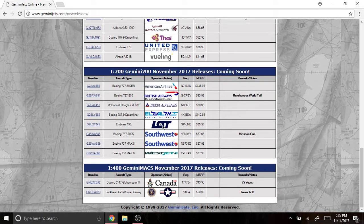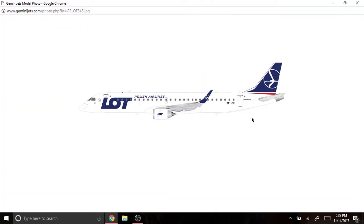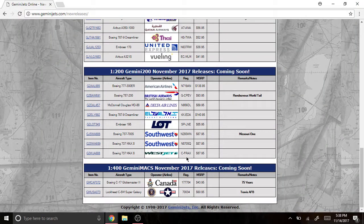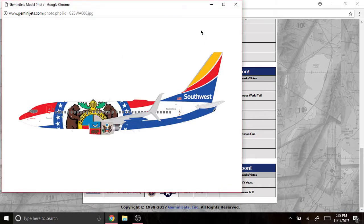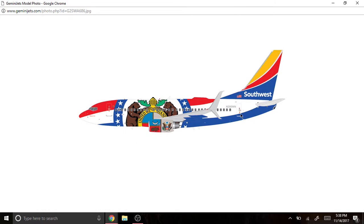Next we have the LOT Polish Airlines Embraer 195, registered as SP-LNE. Next we have the Southwest Airlines Boeing 737-700 with sharklets, registered as N280WN — Missouri 1. I actually thought it was a plain livery but it's pretty nice actually.